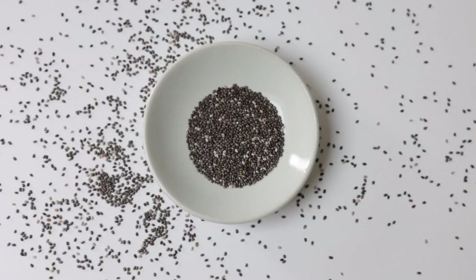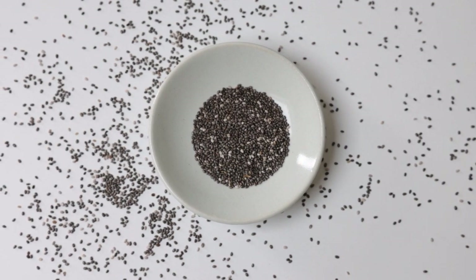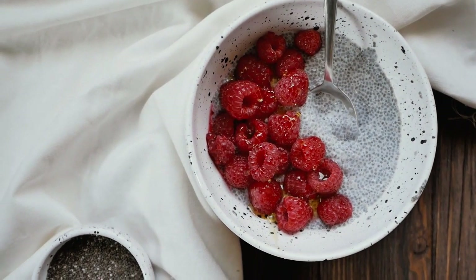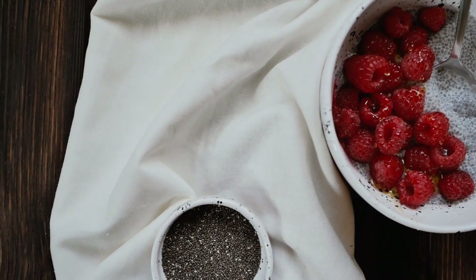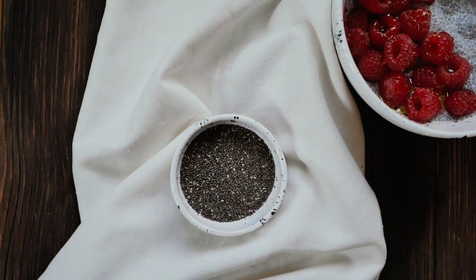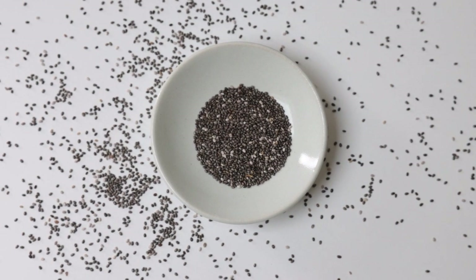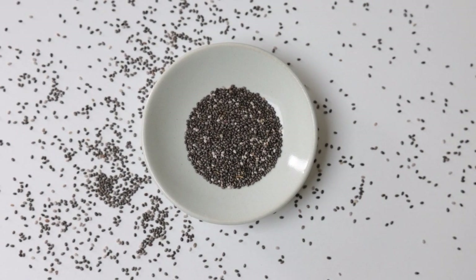5. Chia Seeds. Chia seeds are a fabulous food for people with diabetes. They are extremely high in fiber but low in digestible carbohydrates — 11 out of the 12 grams of carbohydrates in a 28-gram (1-ounce) serving are fiber, which does not raise blood sugar. The viscous fiber in chia seeds can lower your blood sugar levels by slowing the rate at which food moves through the intestine. Chia seeds can also help you achieve a healthy weight, as fiber reduces hunger and makes you feel full. Additionally, fiber can reduce the calories you absorb from other foods consumed in the same meal, and chia seeds have been shown to lower blood pressure and inflammatory markers.